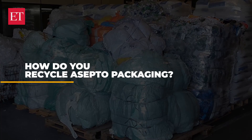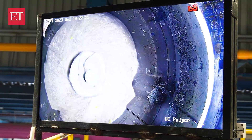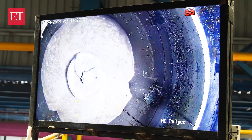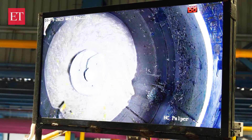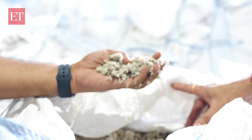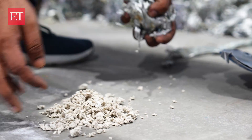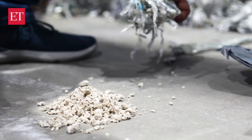So how do you recycle aseptic packaging? With the help of a special kind of enzyme, we put these enzymes together with the shredded material and we get paper pulp, aluminium foil, and polyethylene separately. So we get two types of products: paper pulp, and aluminium foil combined with polyethylene. Let's go inside and see how this is done.